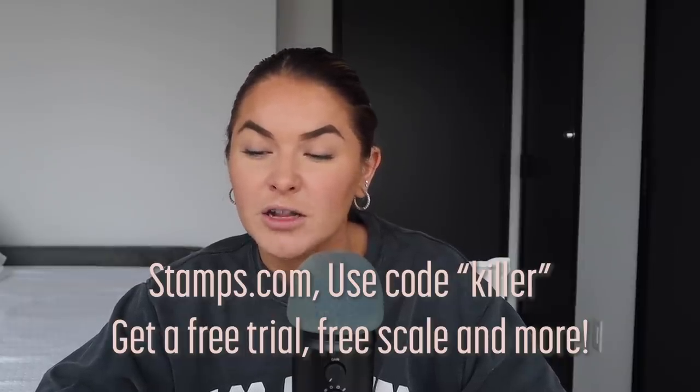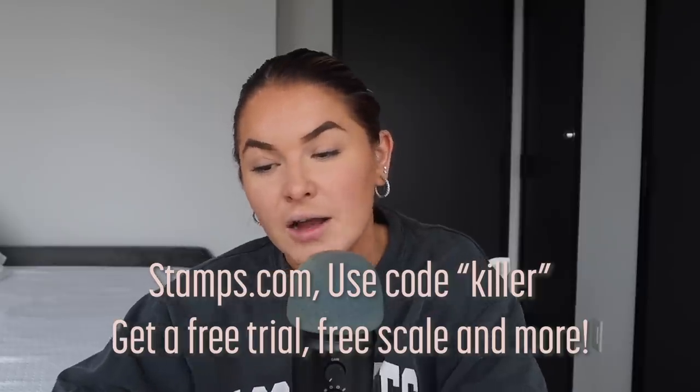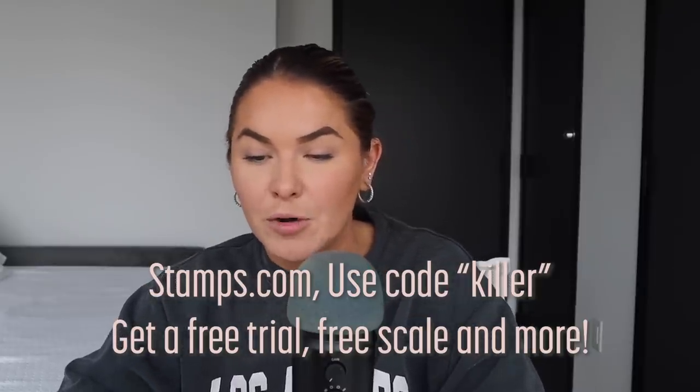Just go to Stamps.com, click the microphone at the top of the page, and enter the code KILLER. That is Stamps.com, promo code KILLER.